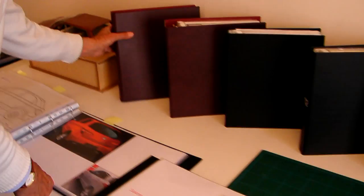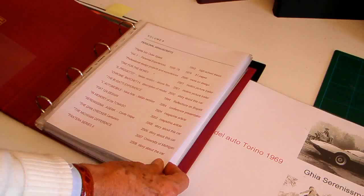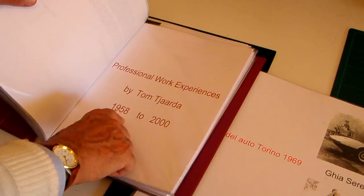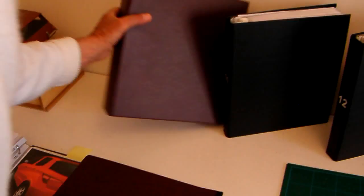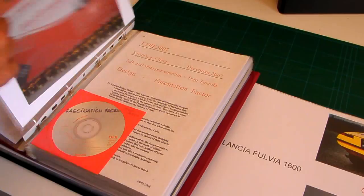Back here we have smaller volumes — these are personal manuscripts that I've written about my career, personal experiences, sometimes about individual cars, sometimes about very generic things I've done over the years. This is a professional work experience from 1958 to 2000. And these are the design presentations that I've given over the years — this is a design tour in Shenzhen, the city of design they call it. There are all different presentations that I've done over the years.